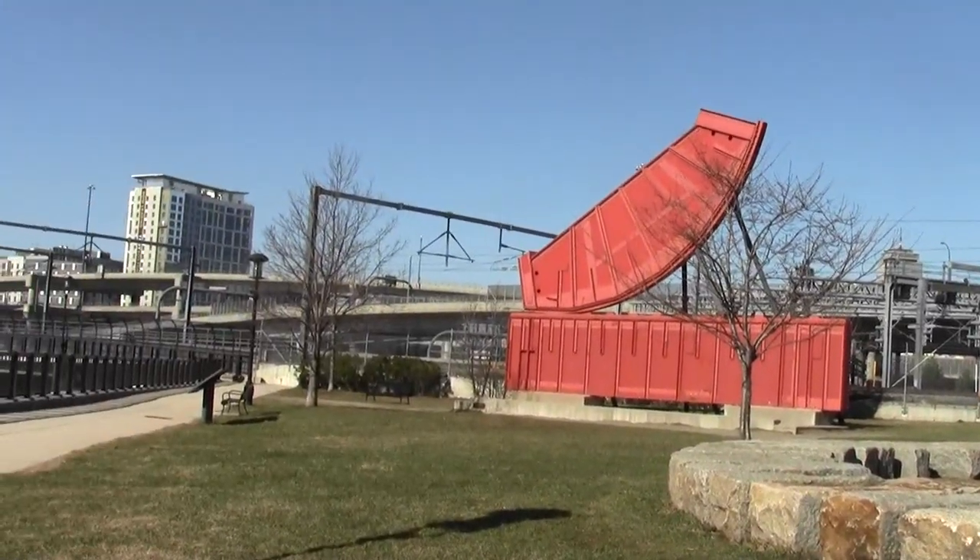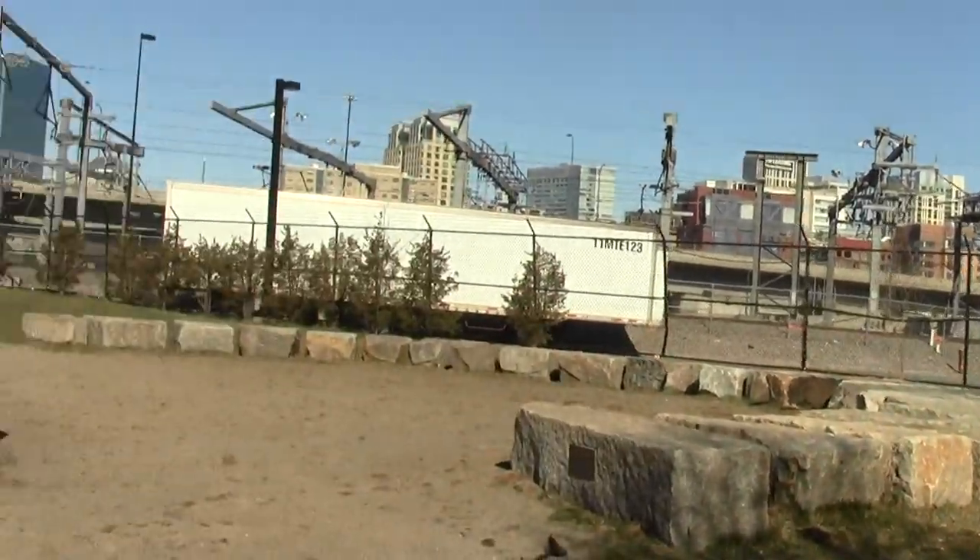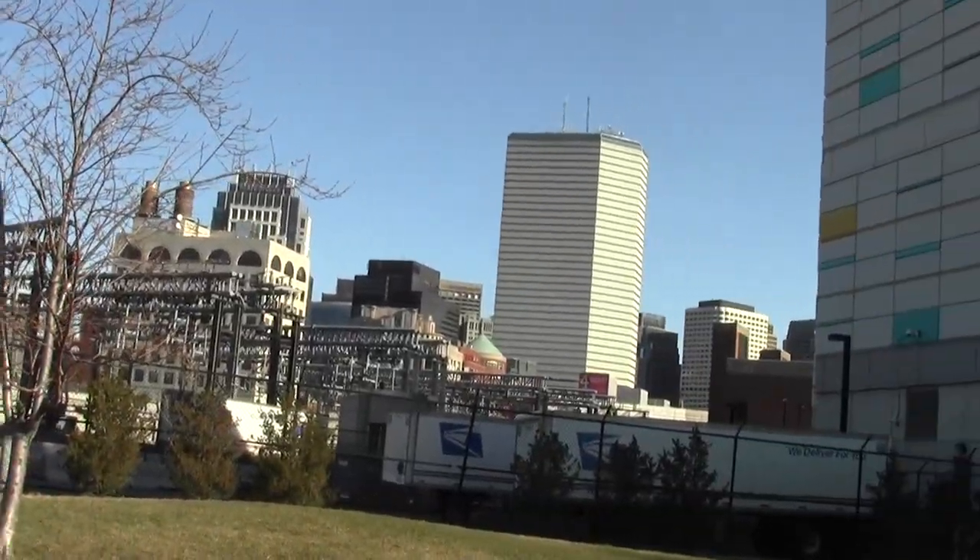That's the main rail line heading to New York, through South Station, which is just over the airways.